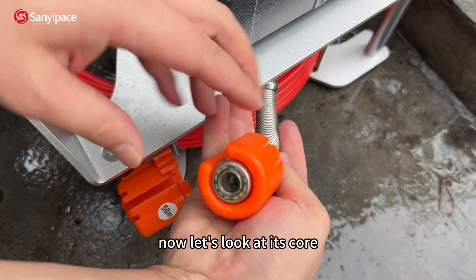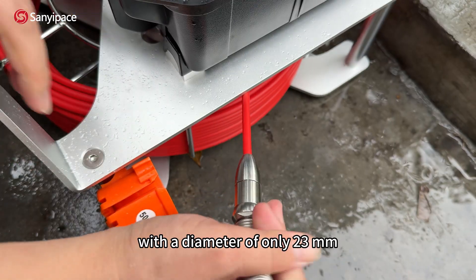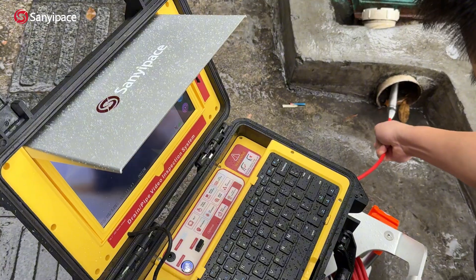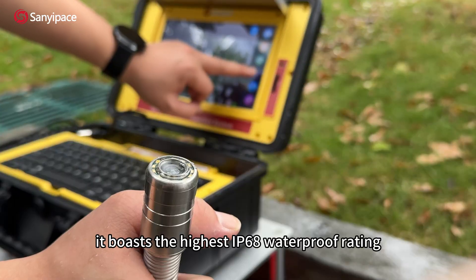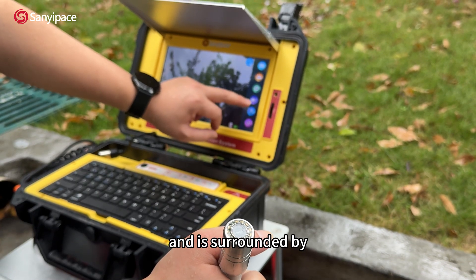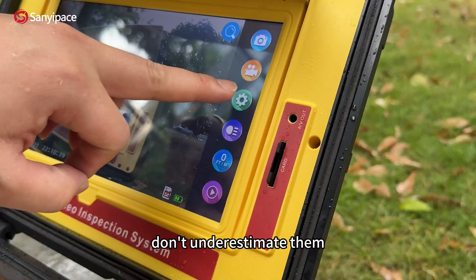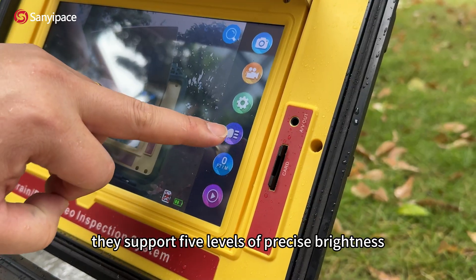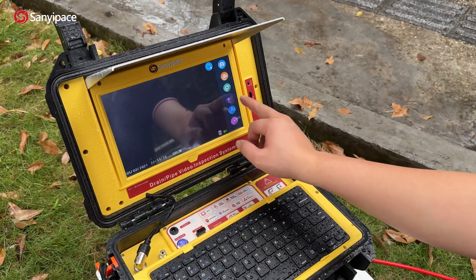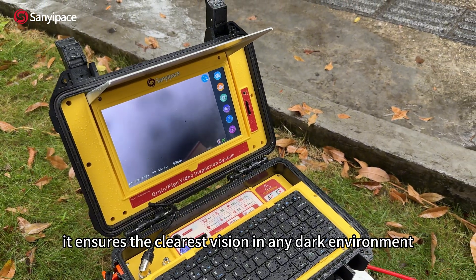Now, let's look at its core — the Inspection Probe. With a diameter of only 23 millimeters, it's small and flexible, yet can enter most pipelines. It boasts the highest IP68 waterproof rating and is surrounded by 12 LED lights arranged like diamonds. They support five levels of precise brightness adjustment, from dim lighting to full illumination. With a simple switch, it ensures the clearest vision in any dark environment.